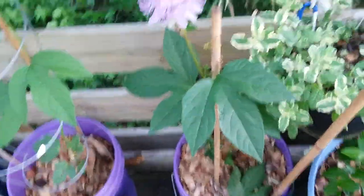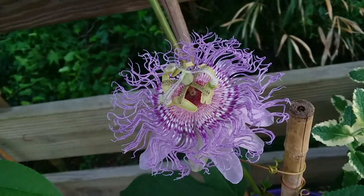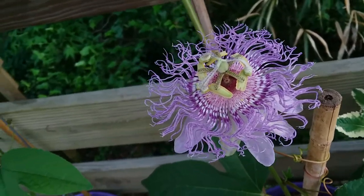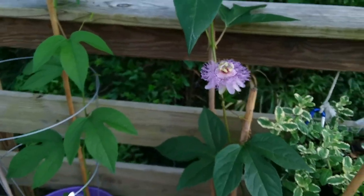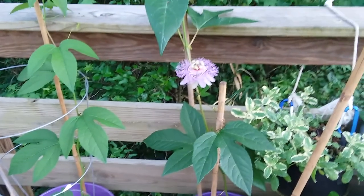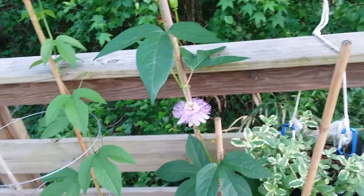All right, I'm gonna go inside now so I stop getting eaten by bugs. But just so you all know, this smells amazing. It looks amazing, and it looks like it's from an alien planet, but it's not. April 28th, 2022 — last video for the day, for real this time.